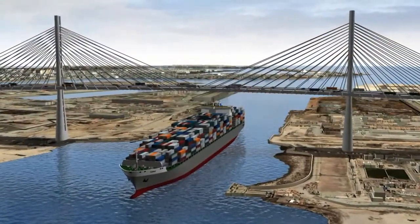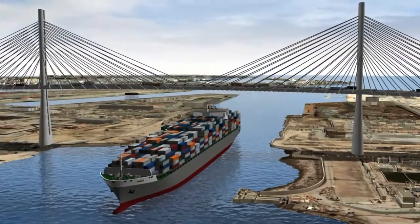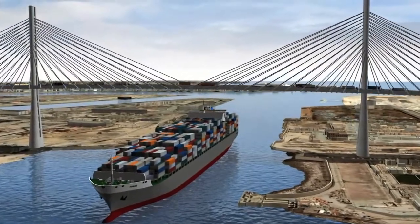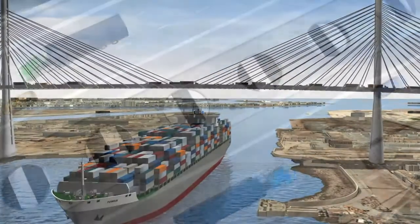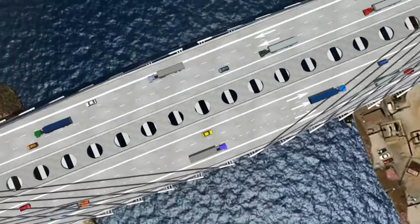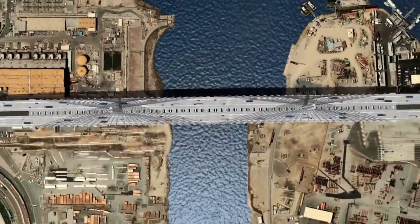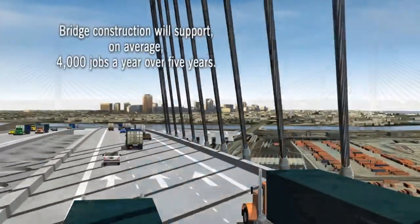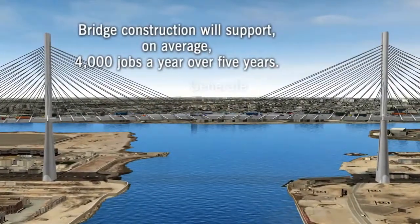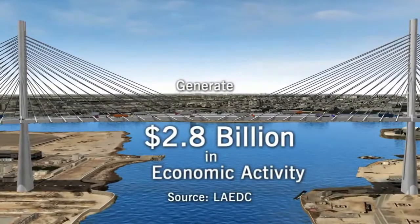The 200-foot clearance will accommodate the next generation of ships. The port terminals beyond the bridge won't be limited by ship size, supporting job growth as our nation's demand for trade recovers. The construction of the new Gerald Desmond Bridge will have a tremendous economic impact to Southern California. The bridge's construction will generate thousands of jobs over the life of the project and an estimated $2.8 billion in economic activity for the area.